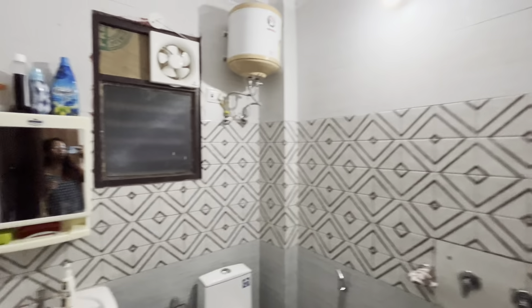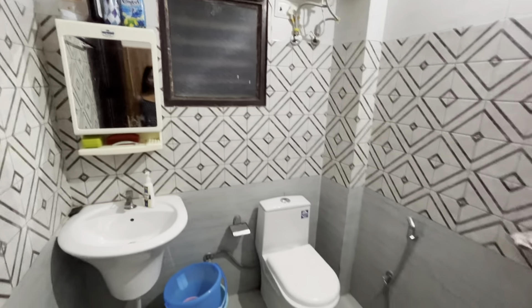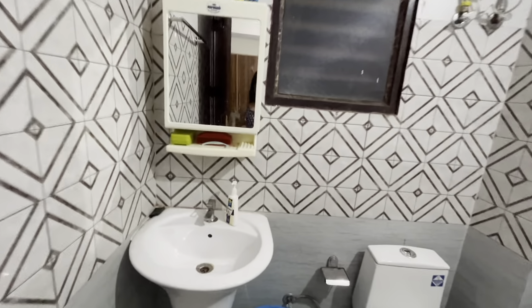So this is our washroom, as you guys can see. There is a shower here and a light — yellow lights — which give an aesthetic look to the washroom. We have put our stuff here; all our cosmetics are kept here.